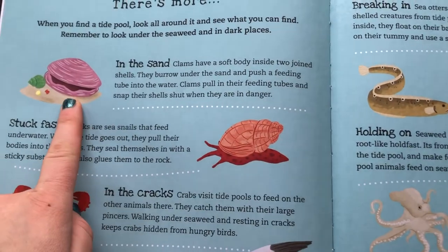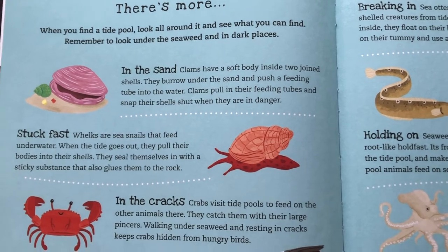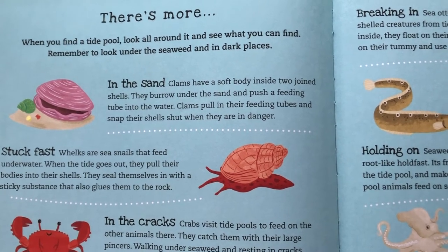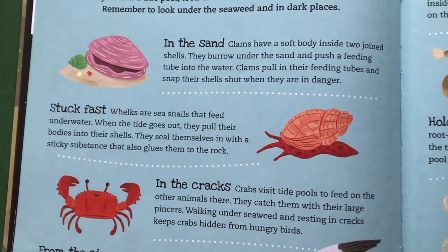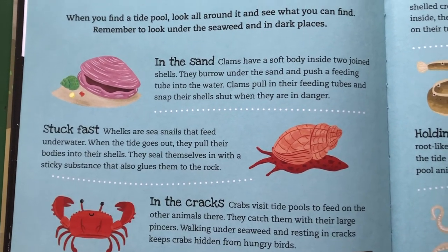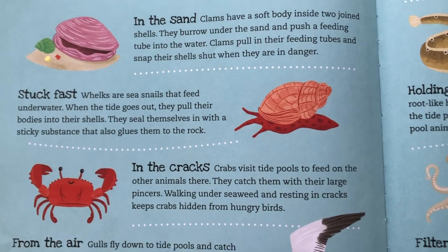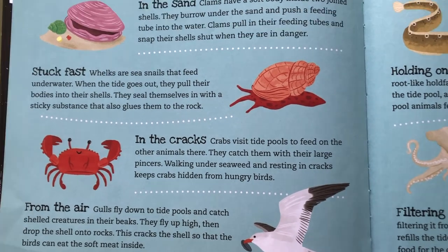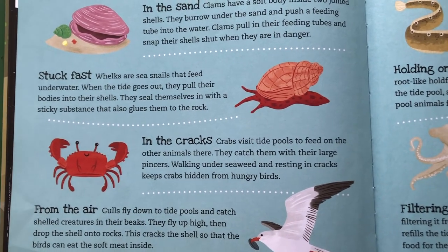In the sand, clams have a soft body inside two jointed shells. They burrow under the sand and push a feeding tube into the water. Clams pull in their feeding tubes and snap their shells shut when they are in danger. Whelks are sea snails that feed underwater — when the tide goes out, they pull their bodies back into their shells and seal themselves in with a sticky substance that also glues them to the rock. Crabs visit tide pools to feed on the other animals there, catching them with their large pincers. Walking under seaweed and resting in cracks keeps the crabs hidden from hungry birds.